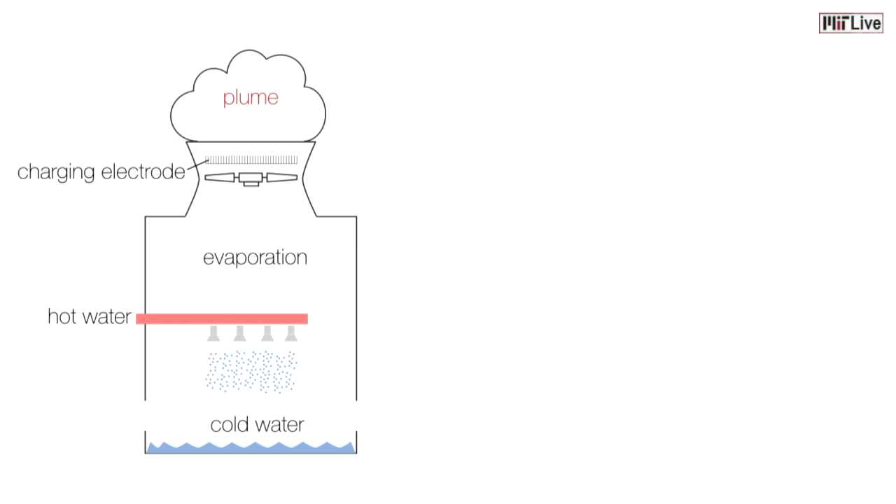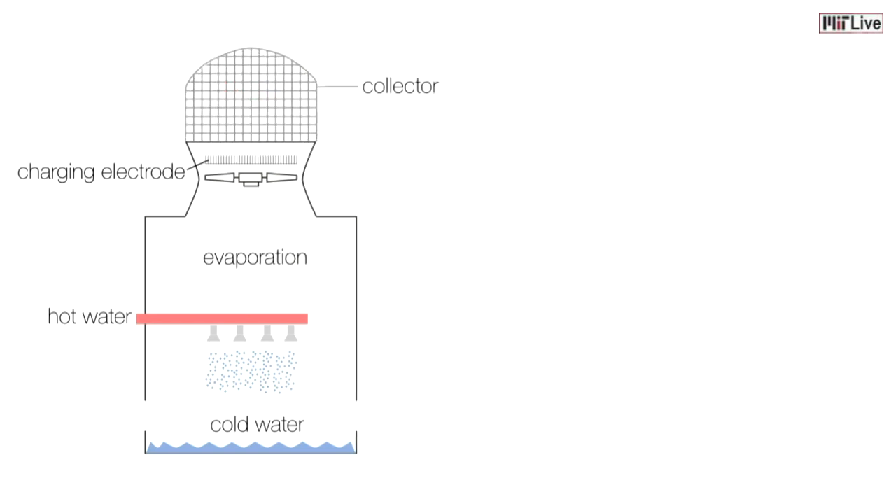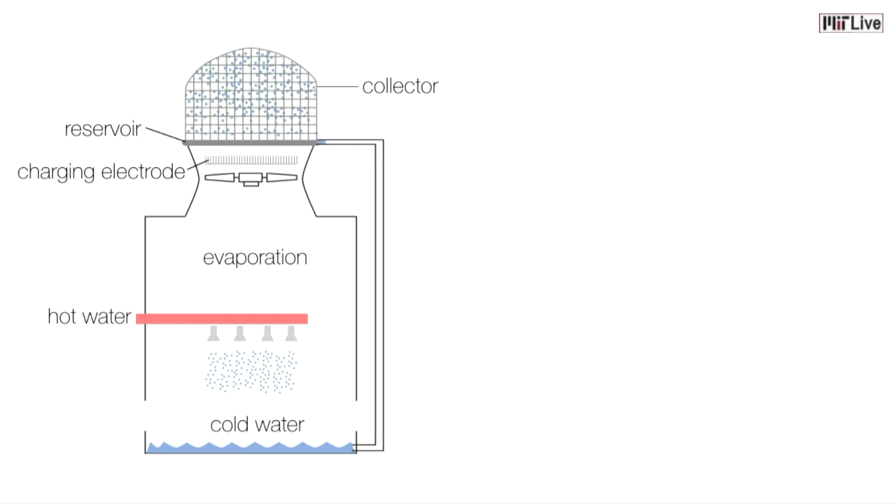We have the solution to Homer's problem. Here at MIT, we've developed a patent-pending technology that can harvest large amounts of water from cooling tower plumes so that the same water can be reused again and again for cooling. Our device charges the escaping water and then creates an electric field to accelerate that water towards a collector that consists of a dome-shaped metallic mesh placed near the outlet of the cooling tower. And since the water we are collecting is extremely pure, by recycling that water back into the cooling cycle, not only do we reduce the amount of water consumed by the plant, but the thousands and thousands of gallons of chemicals that are needed to treat that water.